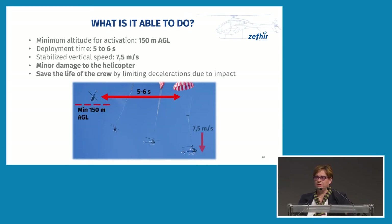Some basic data on the system: the minimum altitude for activation is 150 meters — demonstrated during the test and a conservative figure. The deployment time is five to six seconds, and then we have a stabilized vertical speed of 7.5 meters per second. What we could observe after landing is minor damage to the helicopter, but what the system can really do is save the life of the crew by limiting decelerations due to the impact.